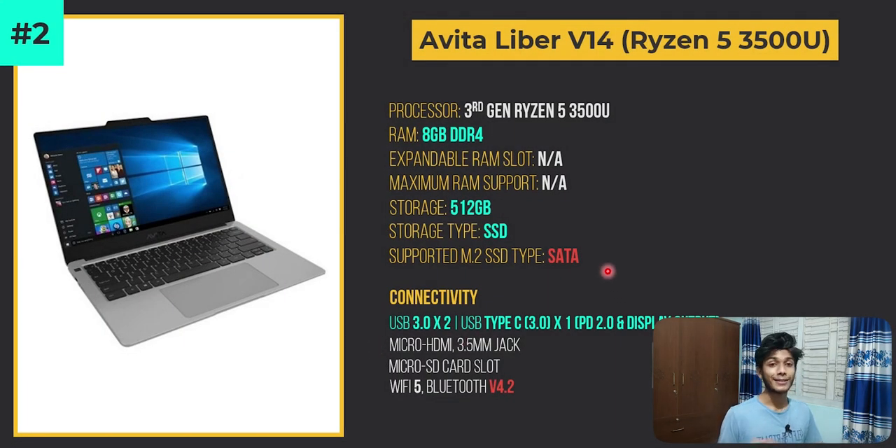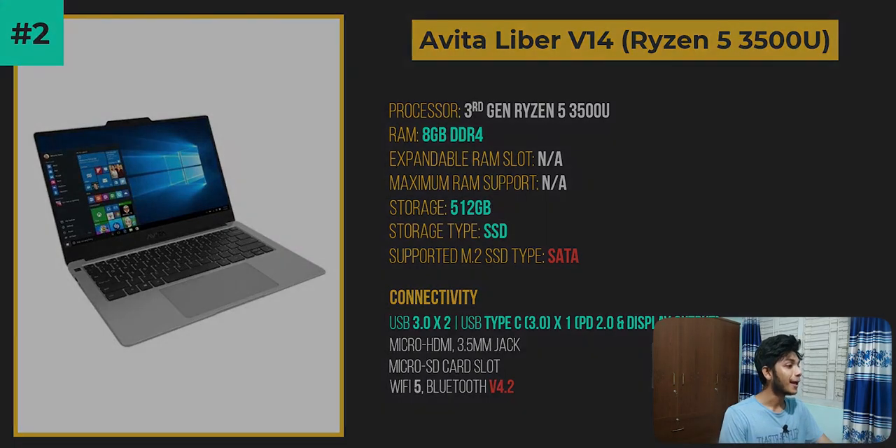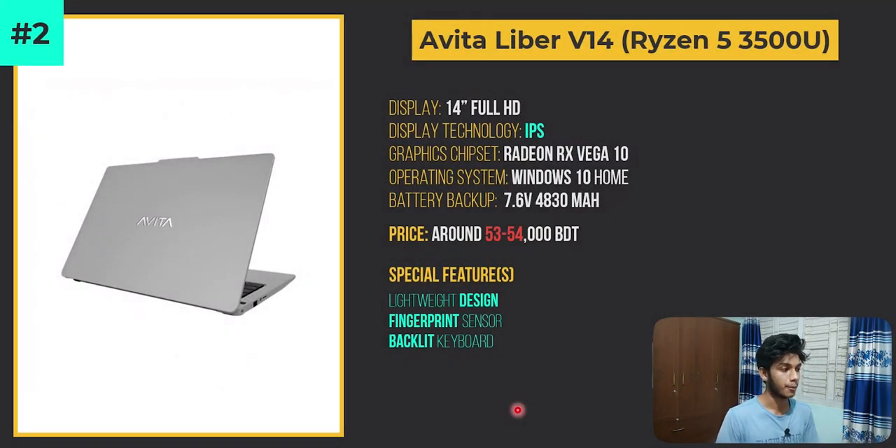However, the deal-breaker specs include the SSD, which is not NVMe-supported for a laptop at this price — that is a concern. There is also Bluetooth 4.2, which is a bit of an outdated feature at this point. The price range is around 50,000 BDT, and at 48,000–50,000 BDT it would be a great option for those who don't mind that it comes from a less recognizable brand — something you should keep in mind.